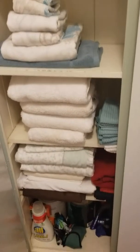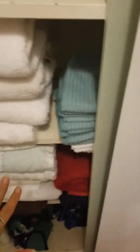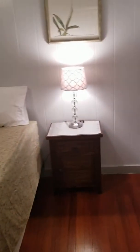Over here we have the linen closet — there's extra sheets if you want to make up the futon, extra towels, more extra towels, and beach towels. There's also some snorkeling equipment down there. This little closet area has a couple of beach items, extra pillows for the futon, hangers, and an extra blanket.